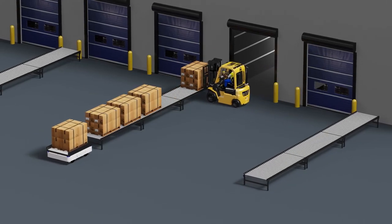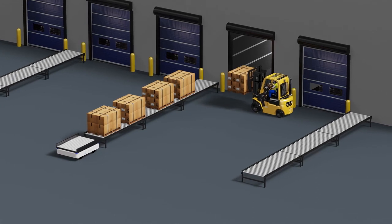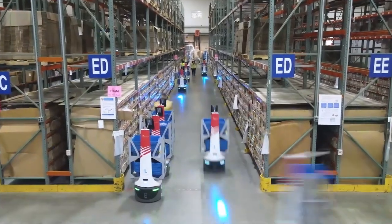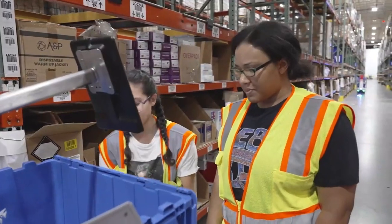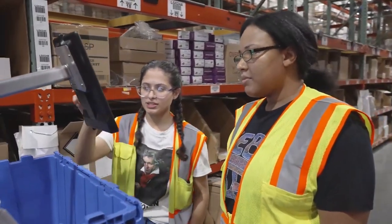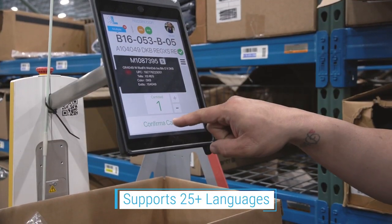Locus Bots can even interface with your existing infrastructure for end-to-end workflow management. The Bots are easy to learn and use. They have an intuitive interface and directions appear in the associate's preferred language.